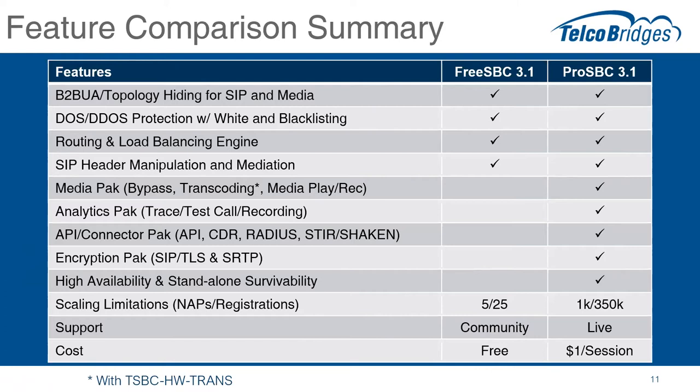Also included in both is a routing and load balancing engine — the ability to intelligently route based on dialed number, calling number, or prioritization. And SIP header manipulation and mediation, where SIP messages need a fix-up — sometimes a little dial plan fix, sometimes more dramatic correction. We've seen customers use it to substitute calling and called number for outbound calling campaigns, among quite a few other things. Of course all those features are included in both FreeSBC and ProSBC.